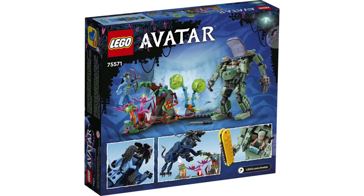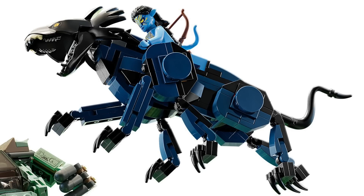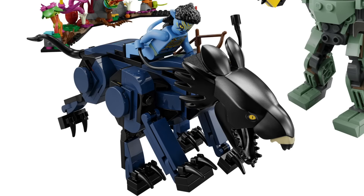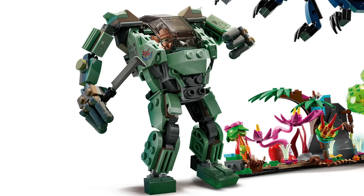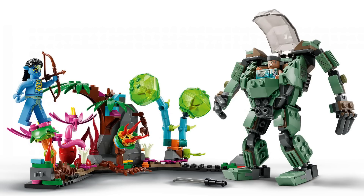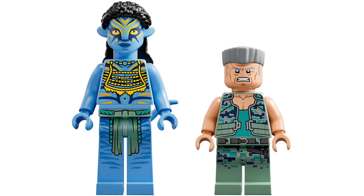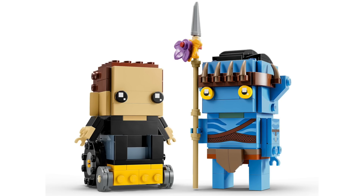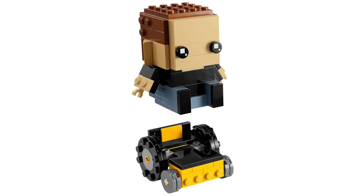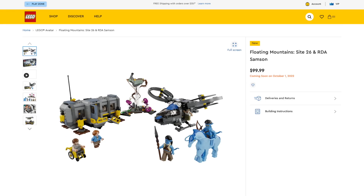Next, Neytiri and Thanator versus AMP Suit Quaritch with 560 pieces retails for $40. The Thanator build is super unique with six legs and a custom molded head that can link to the hairpiece — great poseability and it attaches to the main base. The foliage looks exceptional. The AMP Suit looks really nice with sticker detail, lots of poseability, and a minifigure in the cockpit plus multiple weapons. Minifigures include a unique Neytiri with awesome face print and Colonel Quaritch in uniform. There are also Avatar Brickheads for Jake Sully with 246 pieces retailing for $20 — Jake sitting in his wheelchair and his avatar with adornments and great prints. Pre-orders are available via links below.